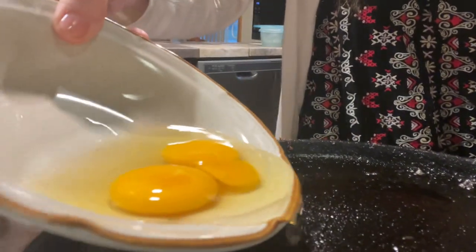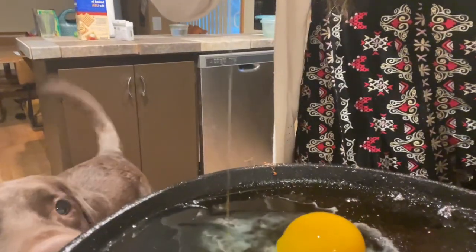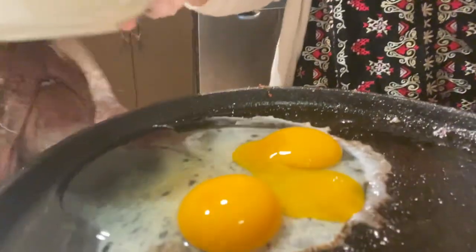We have some bacon grease on here from earlier. There we go. Leo wants it. And I'm going to let that cook here.